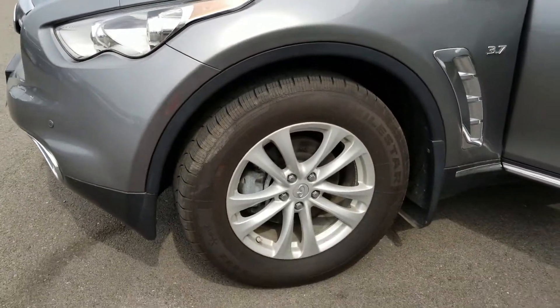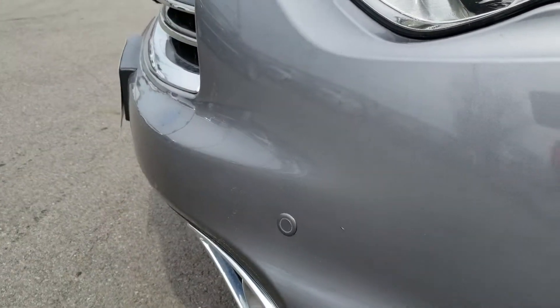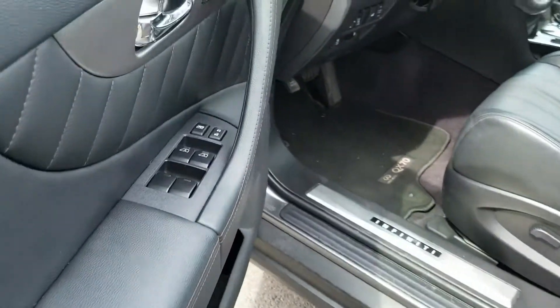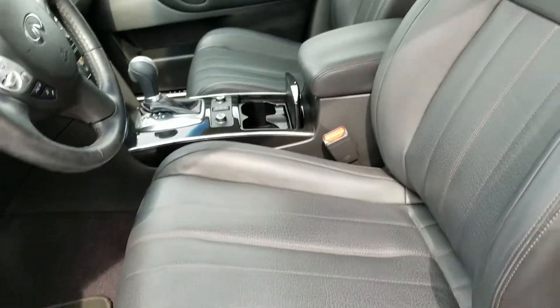Moving along, you can see it's sitting on the 17s. Before I go inside, you can see the front-facing parking sensors along with the rear-facing sensors. You've also got power windows and memory seats with all-black leather seats.